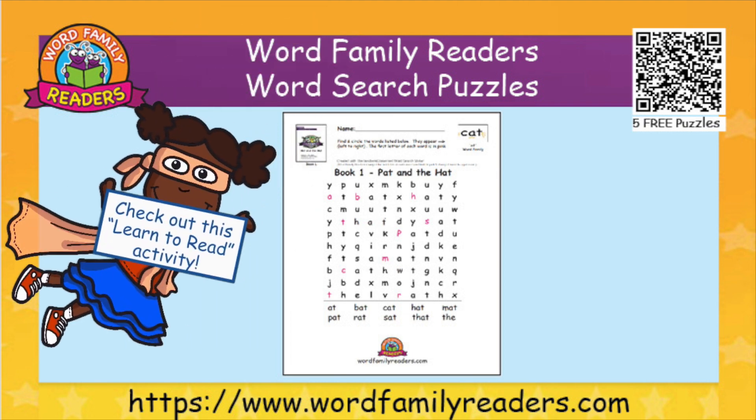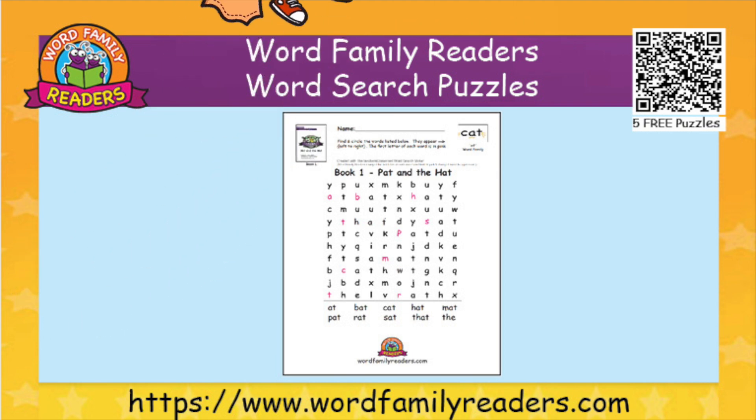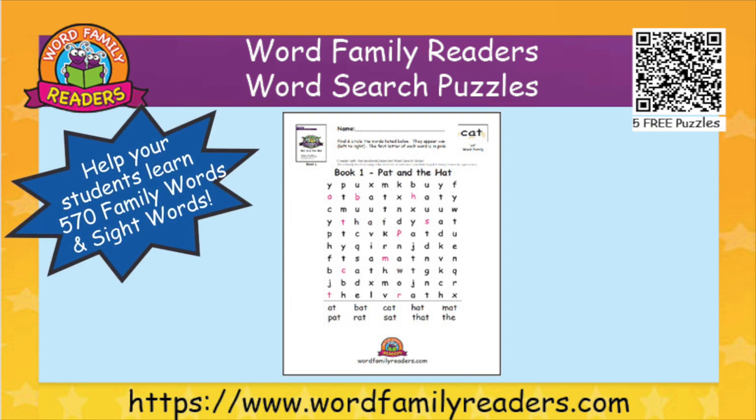Check out this Learn to Read activity. Use the Word Family Readers Word Search Puzzles to help your students learn 570 word family words and sight words.